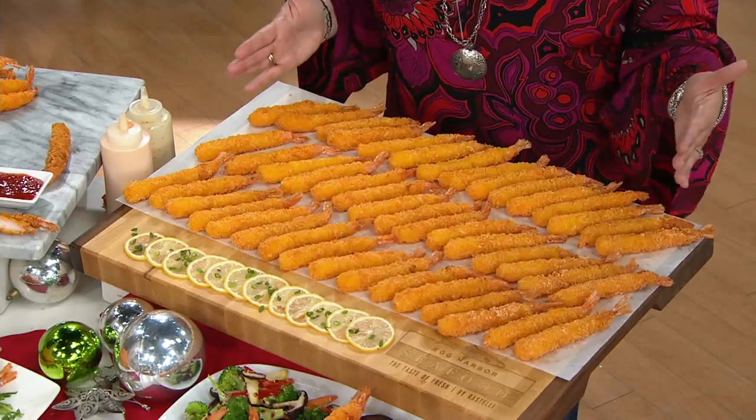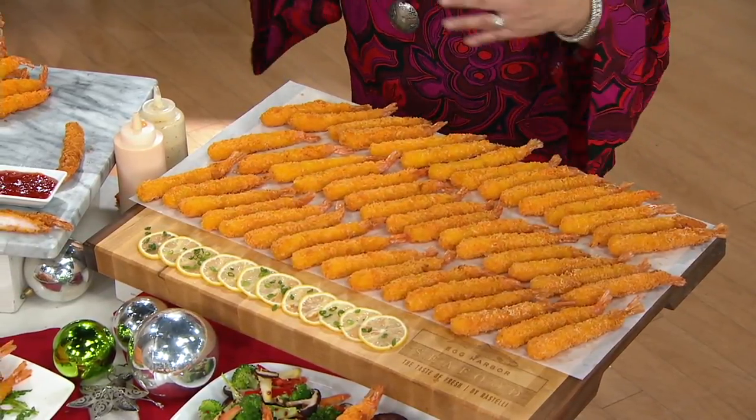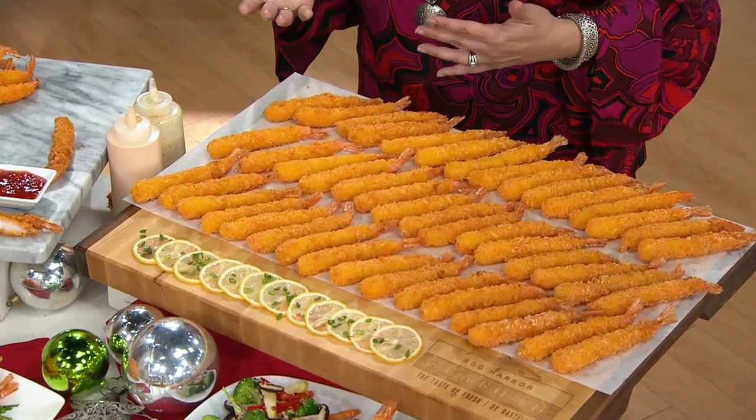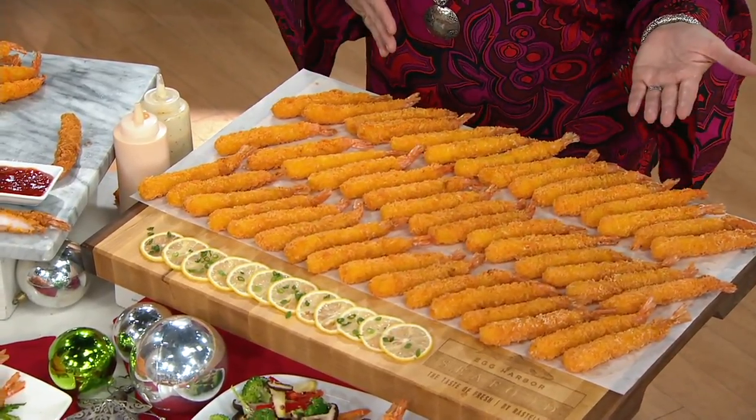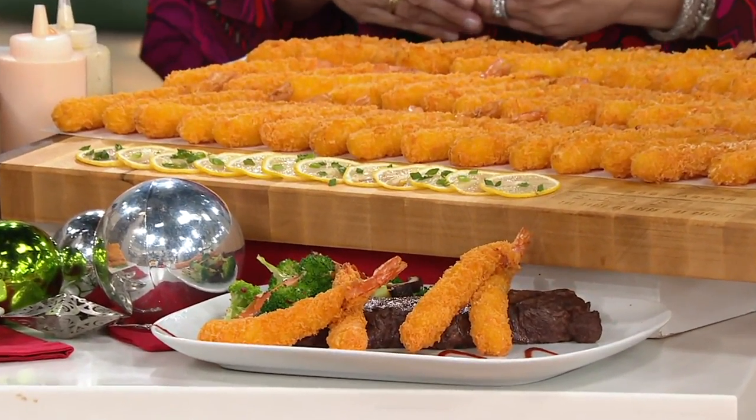Here's what 45 pieces looks like — it's a really nice opportunity to get quite a bit of food, whether these are appetizers, whether you want to put these with a salad, however you want to entertain with them. And with auto delivery, that also locks you into the easy pay, so that makes it affordable too.